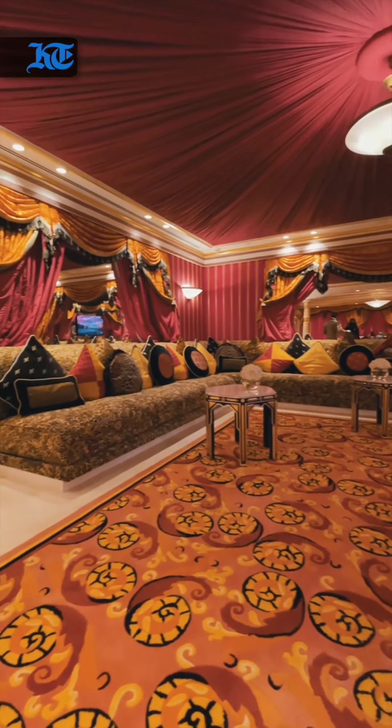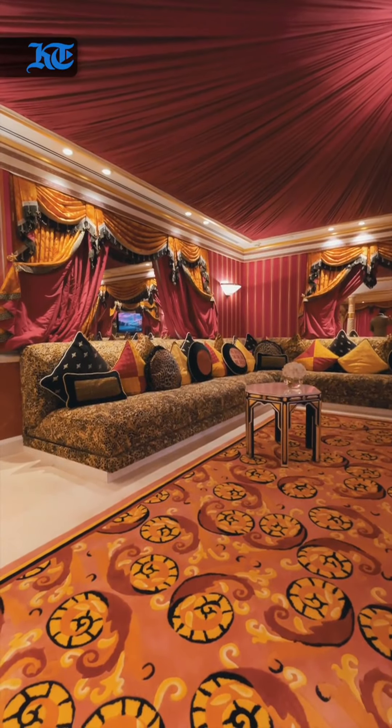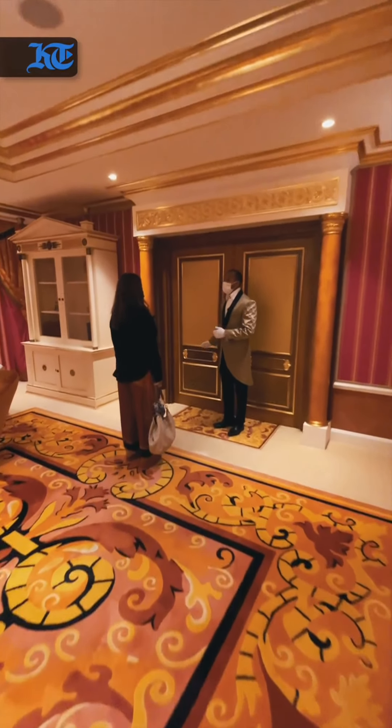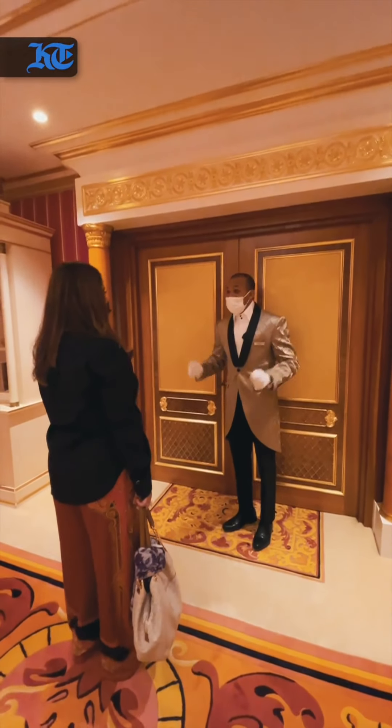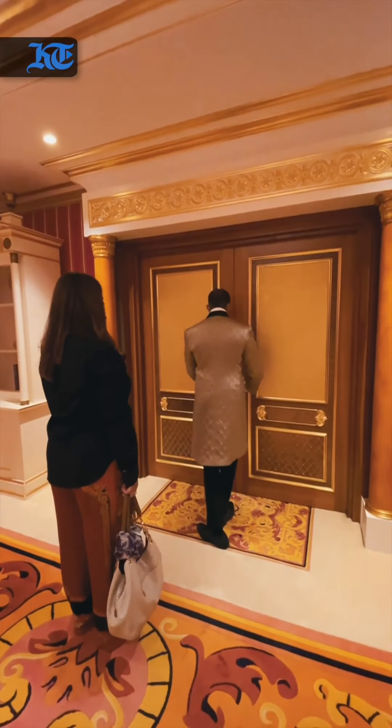Are you ready for your first glimpse into ultimate luxury living? Get ready for a burst of color. Earlier today you have learned about the four elements: fire, water, earth, and air.